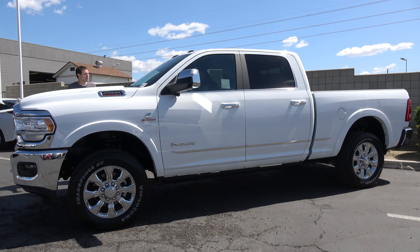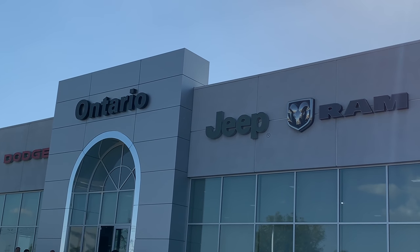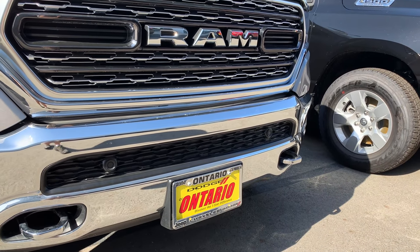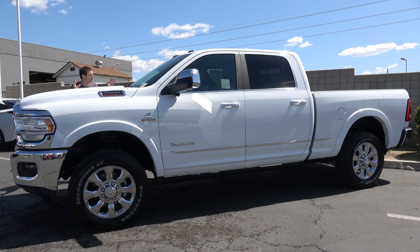I've borrowed this Ram 2500 from Ram of Ontario, which is the local Chrysler, Dodge, Jeep, and Ram dealer here in Ontario, California, east of Los Angeles. It's one of the first new heavy-duty Ram models to arrive. This truck has just been redesigned, and the new versions are just starting to go on sale.